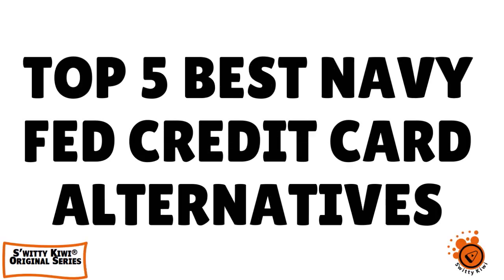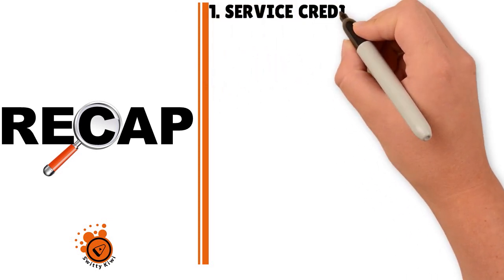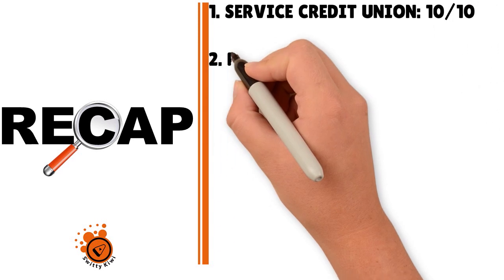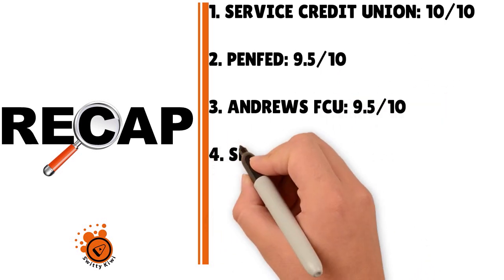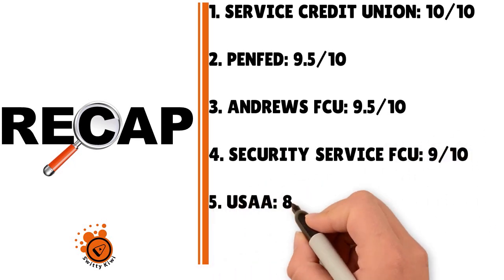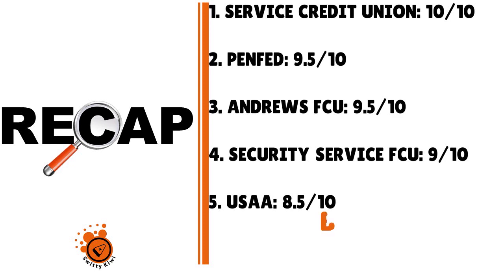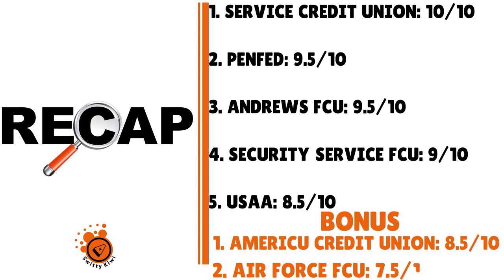That's it for today's conversation on the best Navy Fed credit card alternatives. Here's a quick recap of our seven institutions: Number 1, Service Credit Union — 10/10. Number 2, PenFed — 9.5/10. Number 3, Andrews Federal Credit Union — 9.5/10. Number 4, Security Service Federal Credit Union — 9/10. Number 5, USAA — 8.5/10. Bonus: AmeriCU Credit Union — 8.5/10. Bonus: Air Force Federal Credit Union — 7.5/10. Thank you so much for your attention — until next time, stay marvelous.